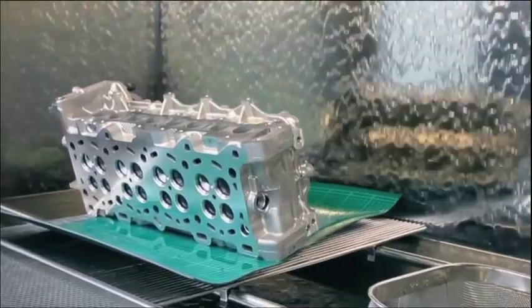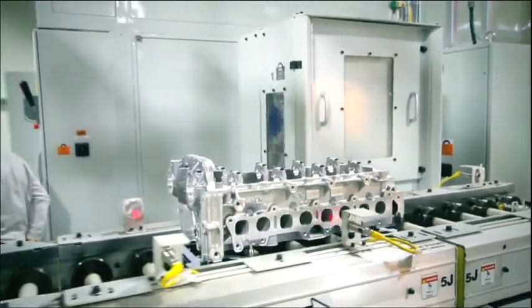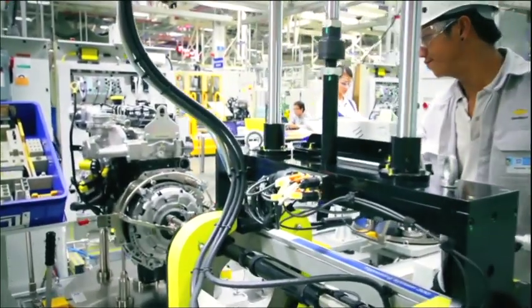The engine that we produce in the U.S. is geared for heavy-duty pickup trucks. It's got a great reputation for high durability, very good refinement, and very good efficiency. And it's those same traits that we want to bring to the engine that we're producing here in Thailand.